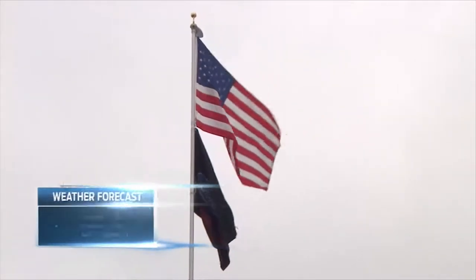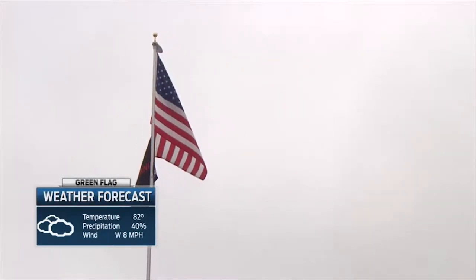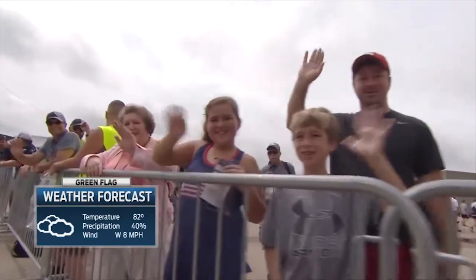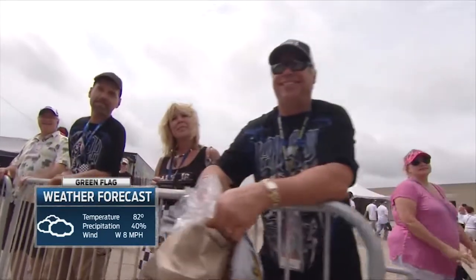As we mentioned before, some strong storms moved through the area. The temperature at the green flag time is forecast to be 82 degrees with a precipitation chance of 40%. Yesterday, in the race car for the Xfinity drivers, temperatures got up to 120 degrees, and that makes heat a concern today.